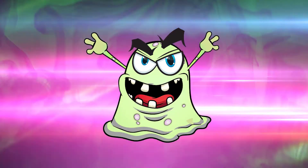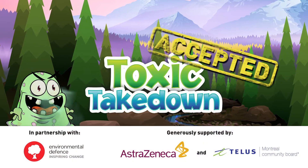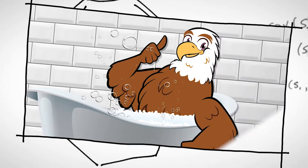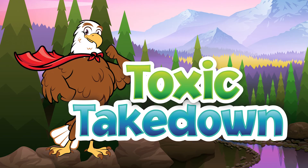That's why it's time to get tough on toxins. When you accept the Toxic Takedown Mission, we'll not only show you how you can avoid buying products that contain toxins, you'll also get to unleash your inner scientist to make your own eco-friendly plastic, cleaners, and bath bombs. Accept your Toxic Takedown Mission today!